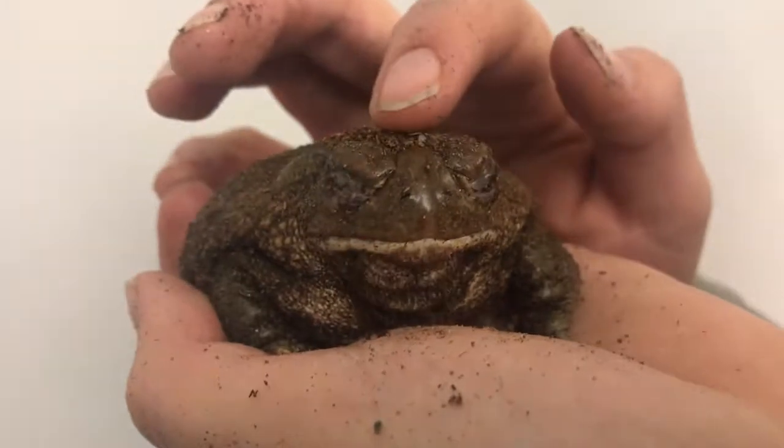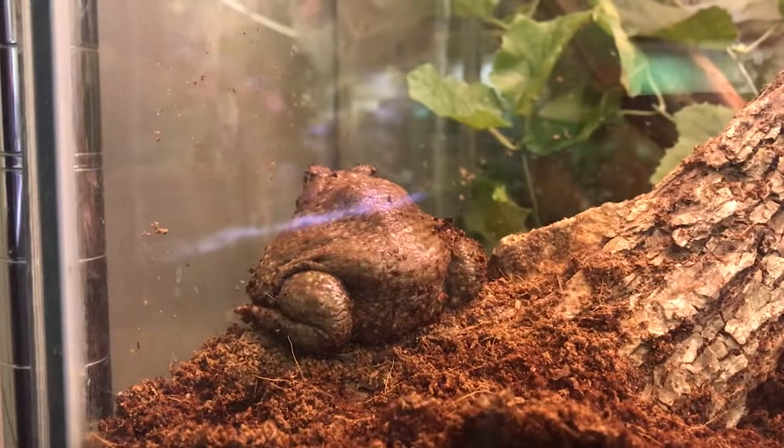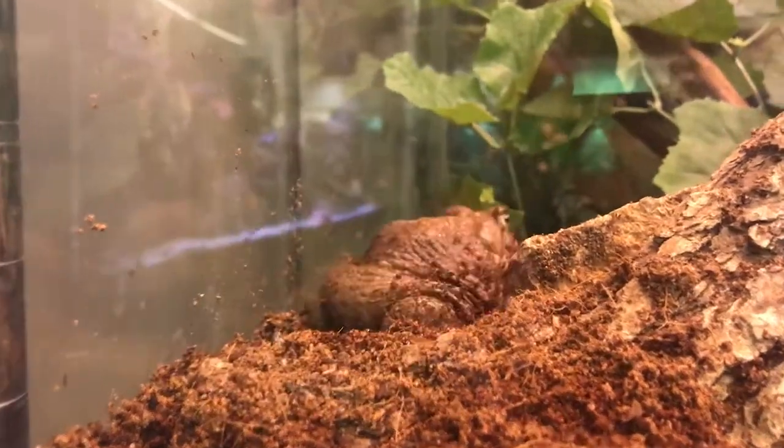The Great Plains Toad is widespread across the state of Arizona. These toads carry 30% of their body weight as water, which helps protect them from drying out.